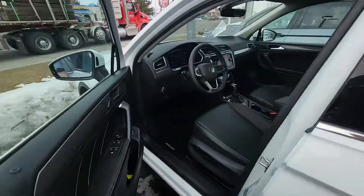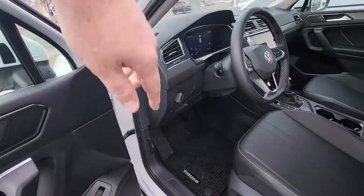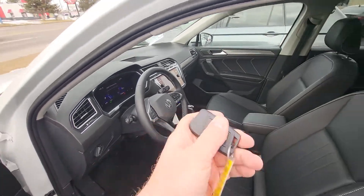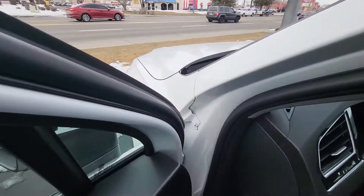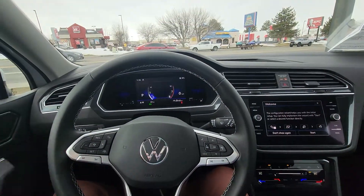Keyless entry, blind spot monitoring is in the side mirrors right here, adaptive cruise control — I love that. And then they have remote start, which again was only on SELs before.